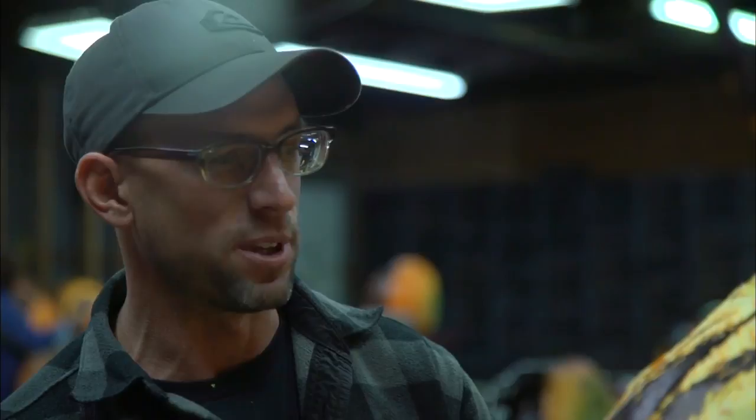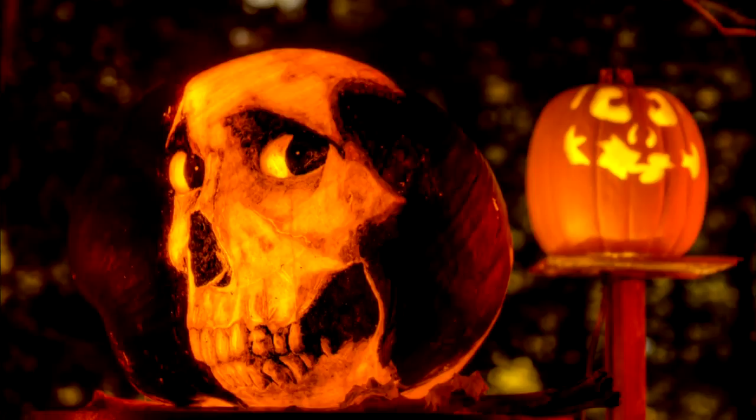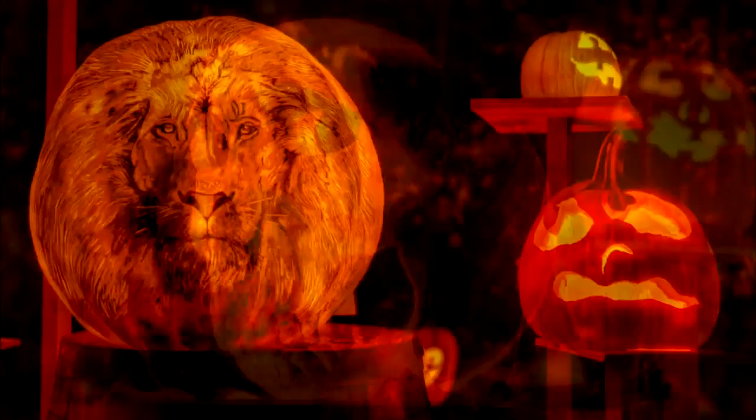As the pumpkin ages, it puckers and leathers and shrinks, and there's a lot of different little subtleties that start to happen, and the image really takes on the effect of being grown on the pumpkin — like it was actually grown like that. That's really the only way I can describe it after a pumpkin's been on the trail for three or four days.